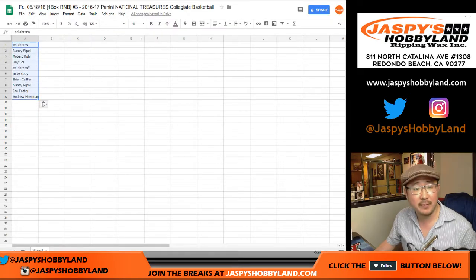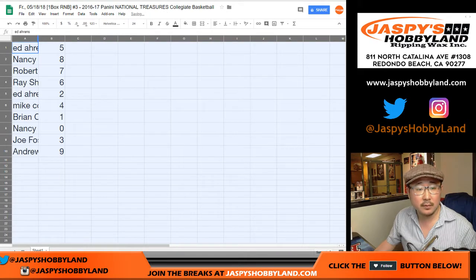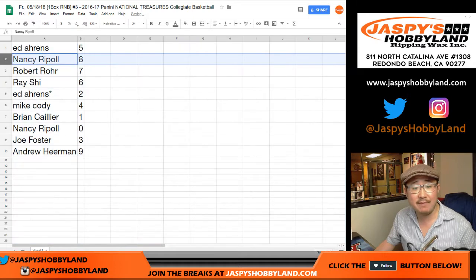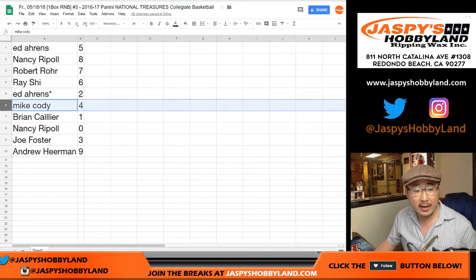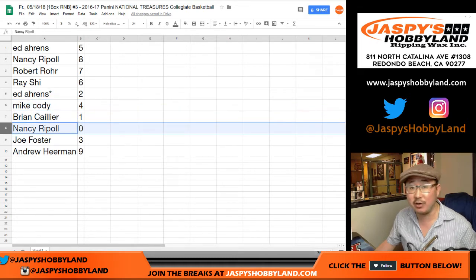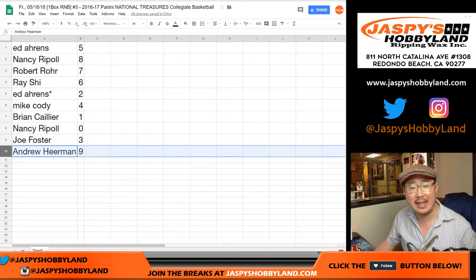Good luck, everybody. Five down to nine. Ed with five. Nancy with eight. Robert with seven. Ray with six. Ed — Last Spot Mojo — two. Mike Cody with four. Brian with one. Nancy with zero — you get any and all redemptions, Nancy, including one-of-one redemptions. Joe Foster with three and Andrew H. with nine.